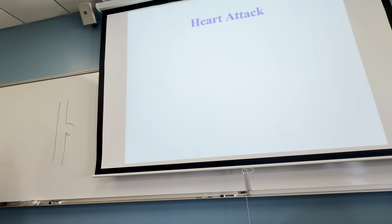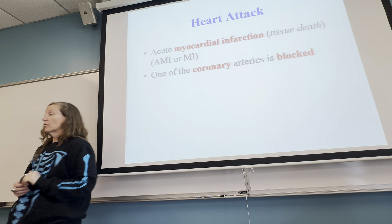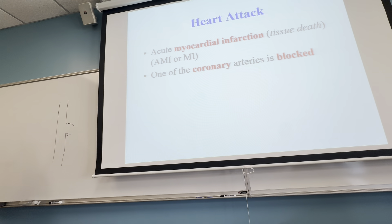A heart attack is called an AMI or MI — acute myocardial infarction. It means that the heart cells are dying because they're not getting the flow of blood they need. Specifically, one or more of the coronary arteries are blocked.